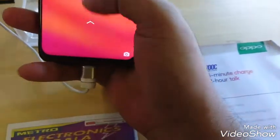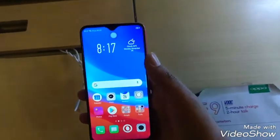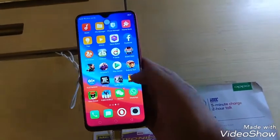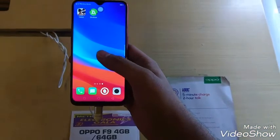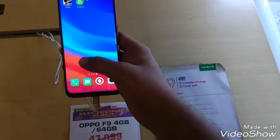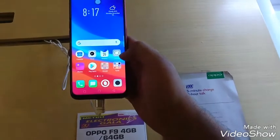We have a hands-on with the F9. It has a bezel-less screen, as you can see. The touch is smooth.